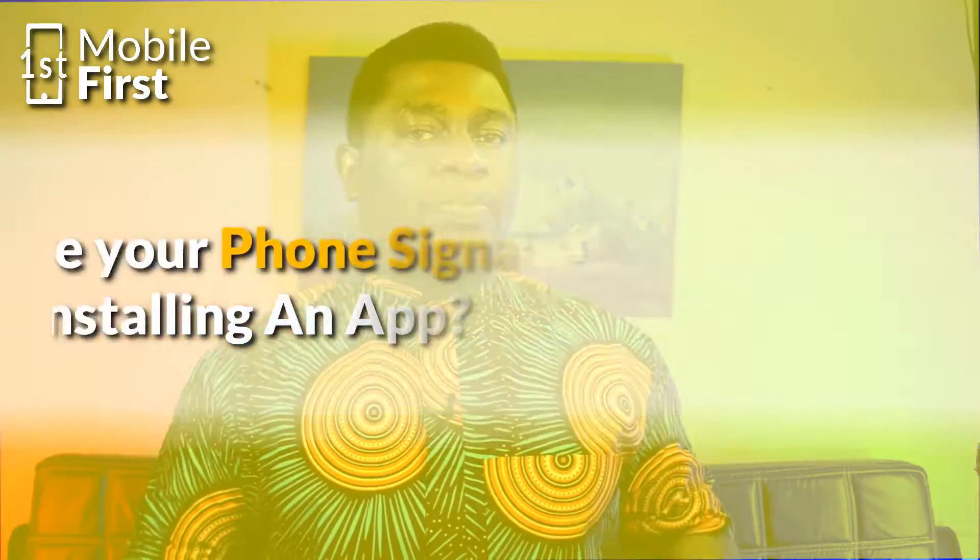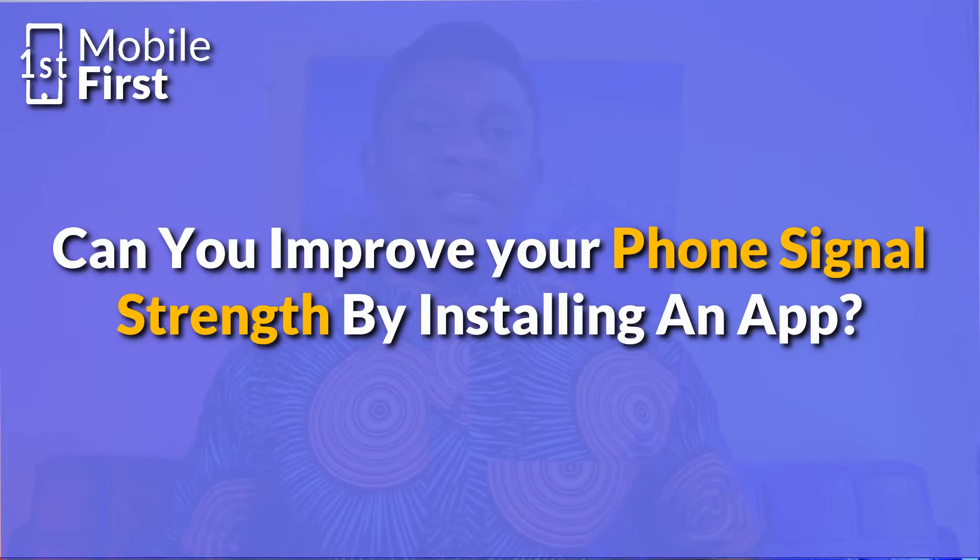What's up guys? Today we'll be discussing whether or not you can improve your phone signal by just installing an app from the Play Store. Let's jump right in.